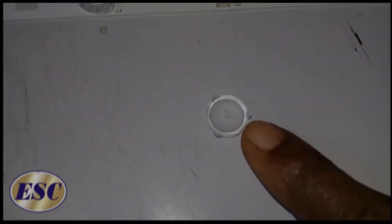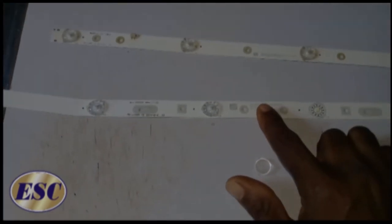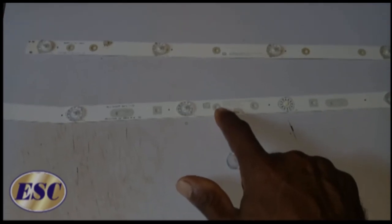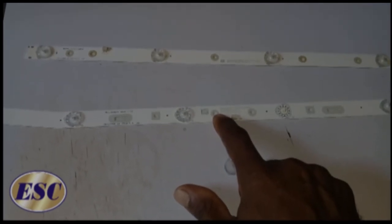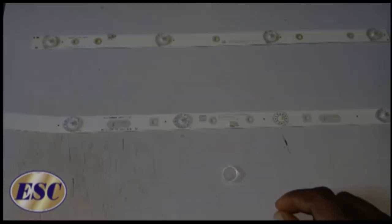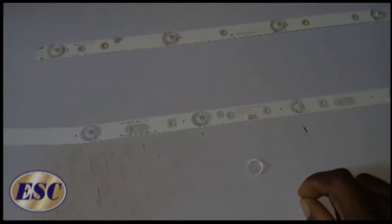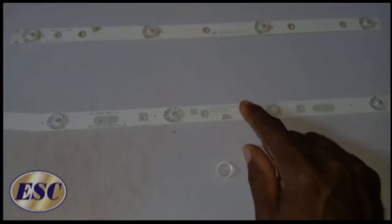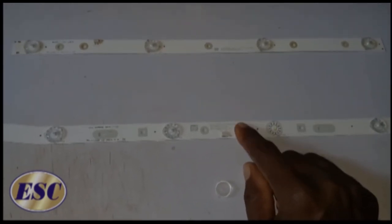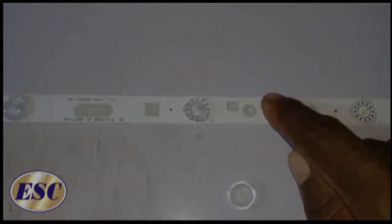This strip here came out of a 32 inch TV, and this one is from a 20 inch TV. Every backlight strip has a number, so to get the right backlight for your TV, you work with the serial number on that strip.